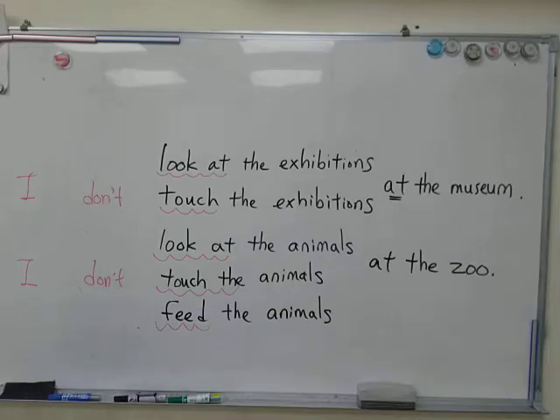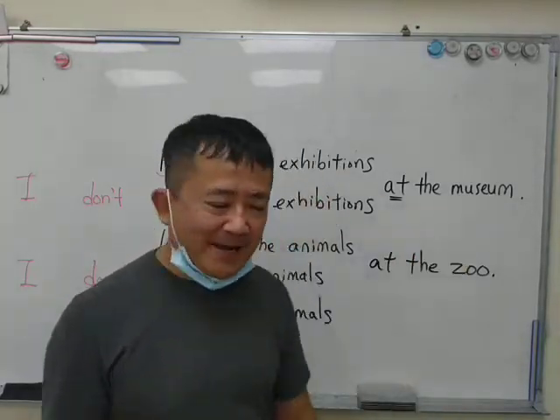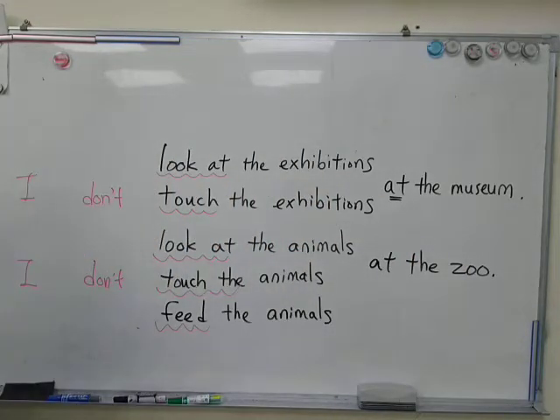Alright guys, today is Thursday, May 26th — not Tuesday, Thursday, May 26th, okay.